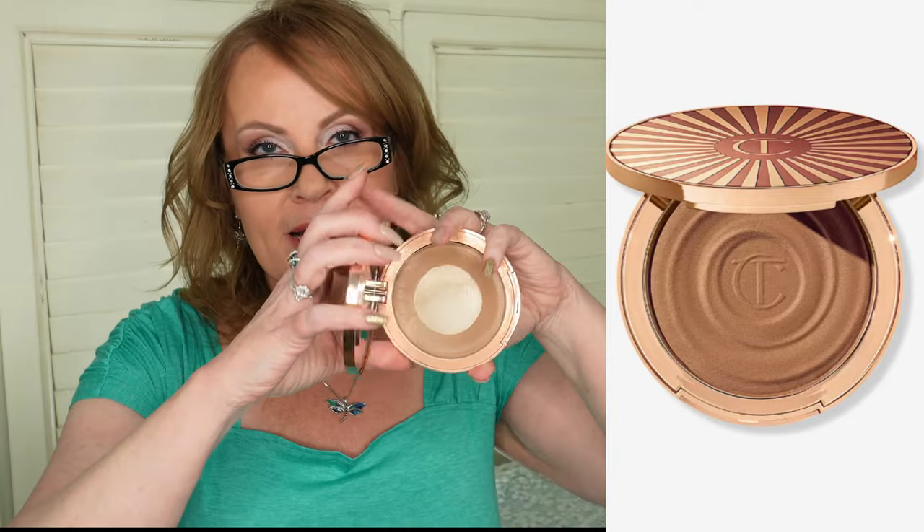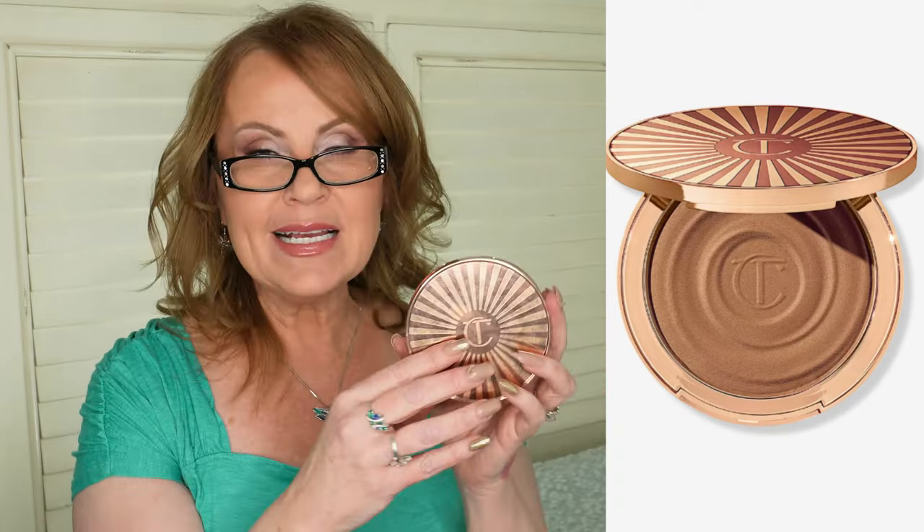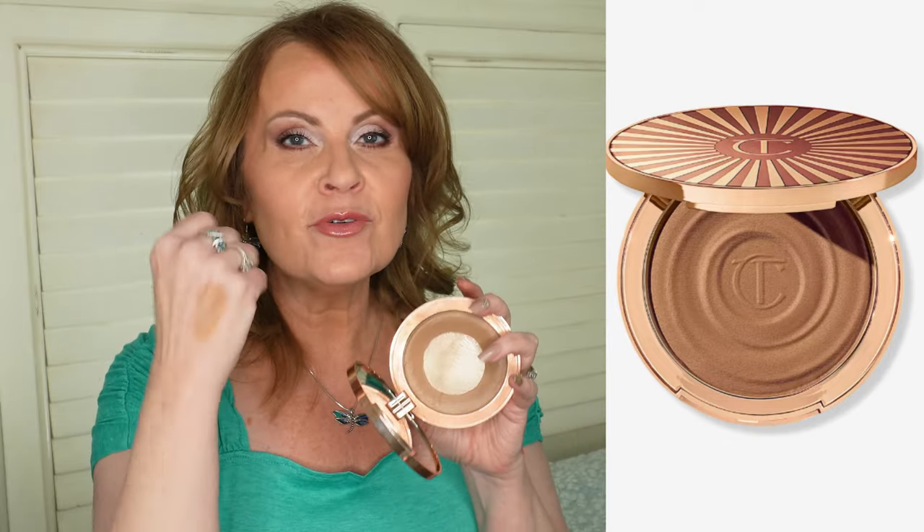The Charlotte Tilbury Cream Bronzer — take a look at my pan, I'm almost down to the end of it. This is the one I use every day to contour and bronze because I love that it's not too warm. It's so hard to find a bronzer; there aren't many high-end lines whose bronzers I like, but this is one of them. This is the Beautiful Skin Sun Kissed Glow Bronzer in Fair — that Fair shade is that beautiful color between cool and warm, very neutral. It's very buildable, very creamy — a mature woman's dream because it is so emollient and pretty. You can also use it as a contour because it's so neutral. This pan was huge and it's taken me a long time to get through it. I use it every single time I do my makeup, and I will absolutely be repurchasing.